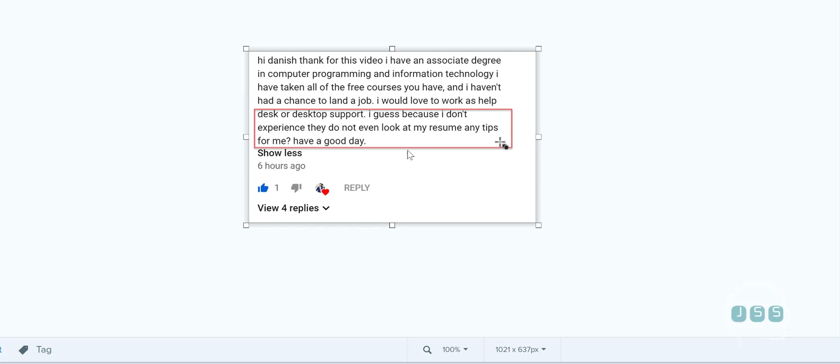Academically, there is no requirement to land an entry-level IT job. You just need to sell yourself in the interview, present yourself better, and prepare — which you're already doing. You also mentioned finishing all the free courses, which is 80-plus hours of content. I hope you did finish it, because that's something you'll need when you get a call.